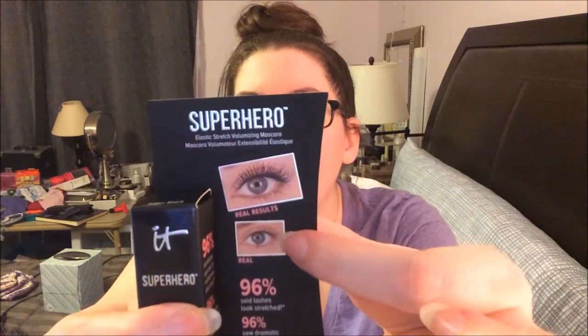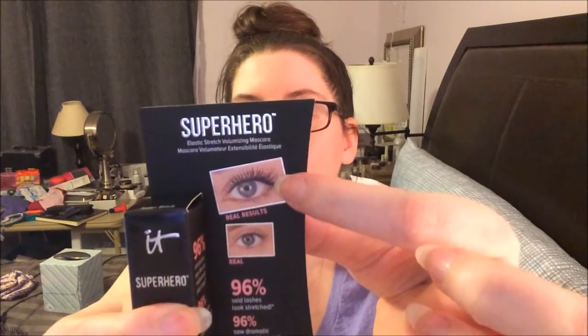So the first thing I pull out is It Cosmetics Superhero mascara. It's supposed to transform your lashes — you can see the before and after. I should have done this on my eyes. Maybe I can insert a picture after this of what it does to my lashes because mine kind of look like the befores. It's called Elastic Stretch Volumizing Mascara, and I'm guessing this is a little tester size. I will give that a shot because why not? It sounds pretty cool.